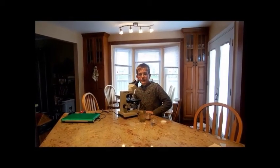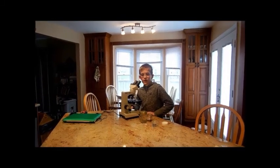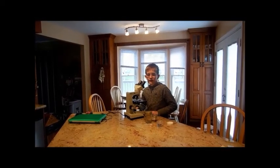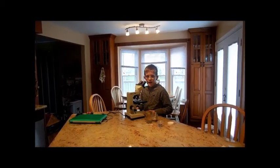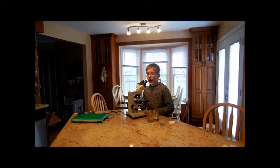The best magnification to see a tardigrade is 20 to 40 times. A tardigrade is one millimeter long and can barely be seen with the naked eye. But what exactly is a tardigrade, and what does it do? Well, I'll show you.